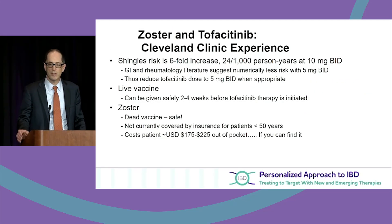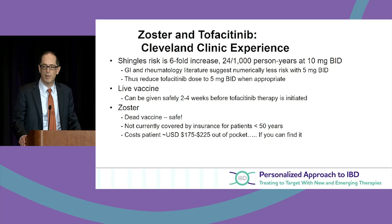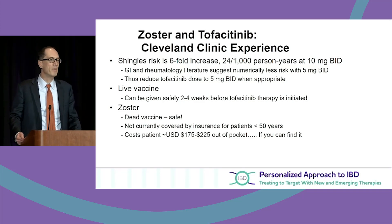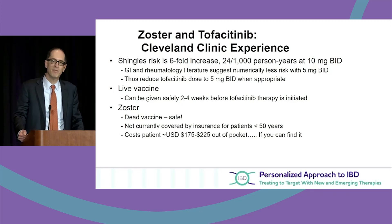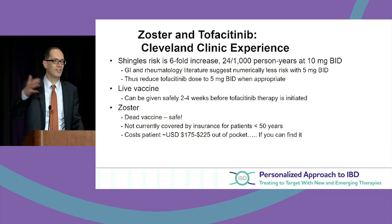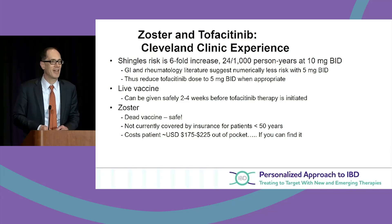What about zoster? From our experience at Cleveland Clinic and published data, we do see a higher rate of zoster. We recommend the Shingrix vaccine — a two-dose inactivated zoster vaccine given at zero and two months. A practical tip: there is immune activation after the second dose, so patients may feel lousy for a couple of days.